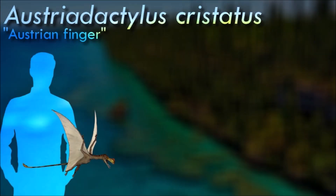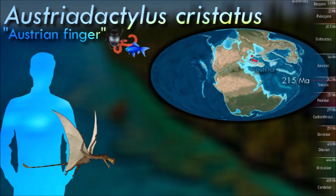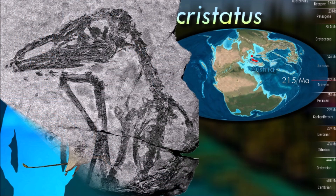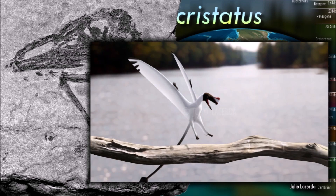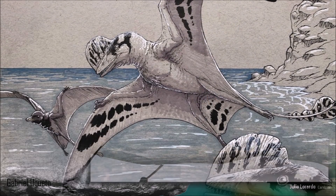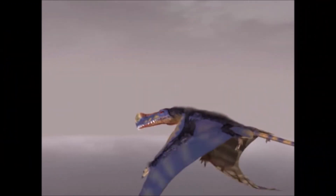The bones of Austriadactylus are nearly complete and consist of good skull and other remains, including parts of the hip and tailbones. Being a primitive pterosaur, it had a long tail, and was rather small with a wingspan of 1.2 meters across. It also had a crest on its short head — this flat, bony structure might have supported an extension of keratin that the animal used for display.